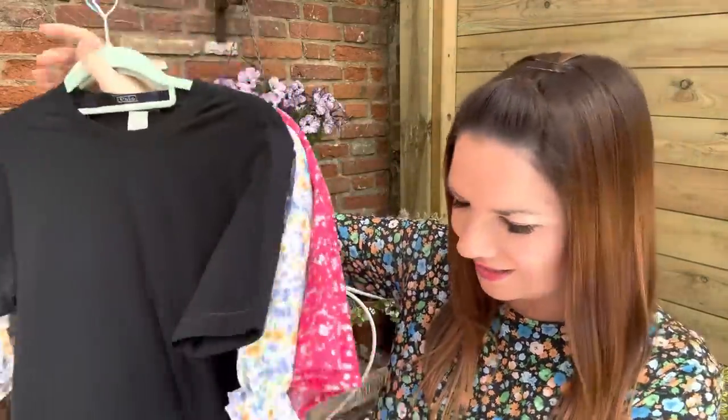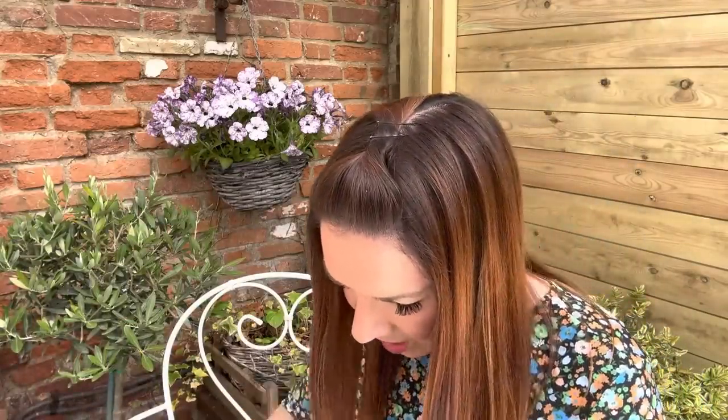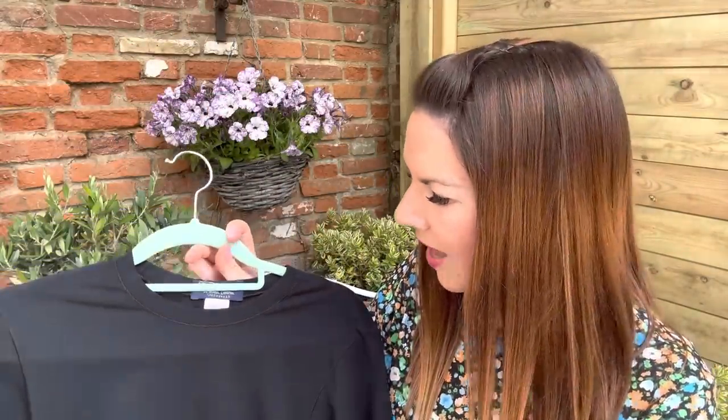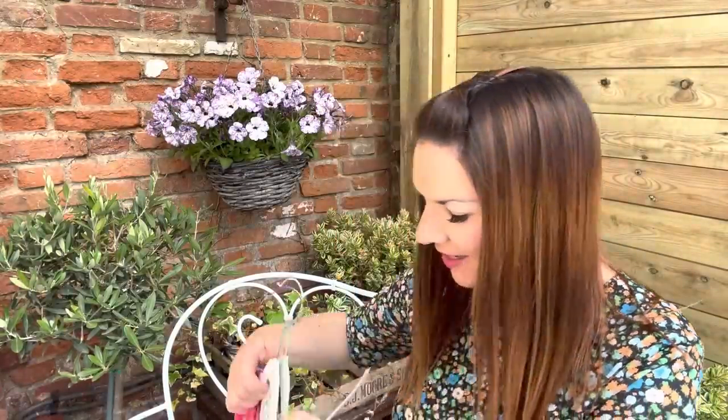On to the clothes. I've got this Ralph Lauren Polo top — it was in the ladies' section on a rail but it could be for anyone. It's underwear or loungewear by Polo Ralph Lauren and it is so soft. That was two pounds.